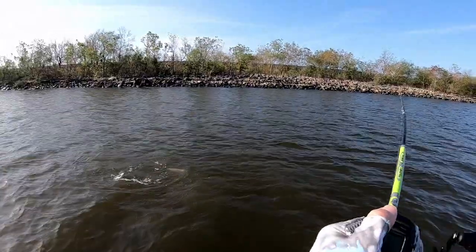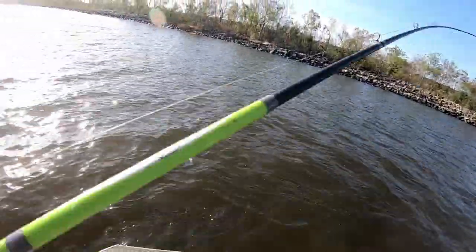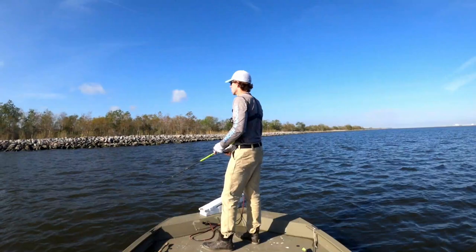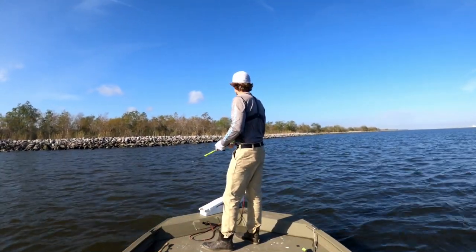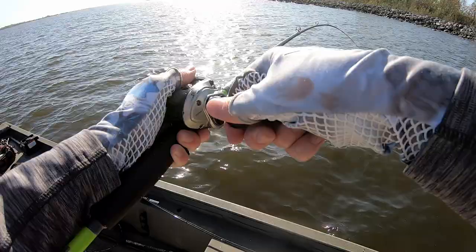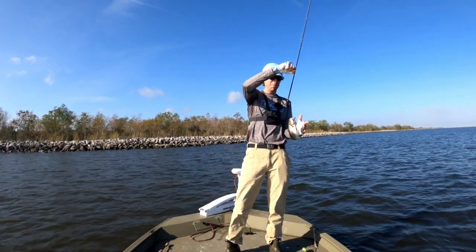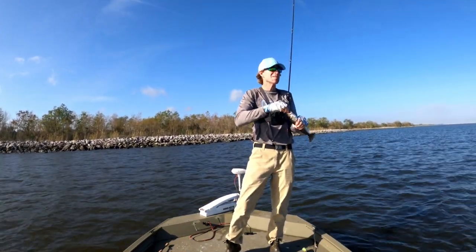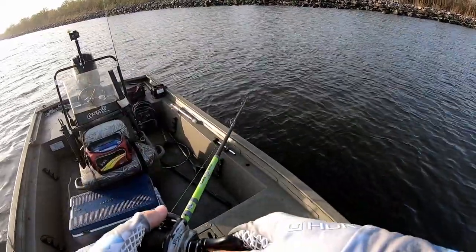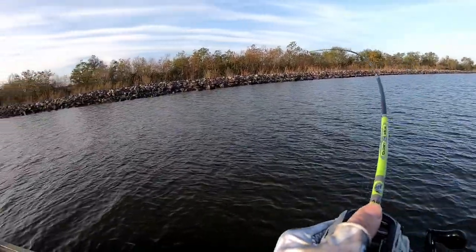There he is! It's not the biggest trout in the world. What in the world? Gotta be a red fish.